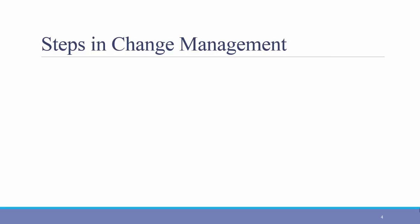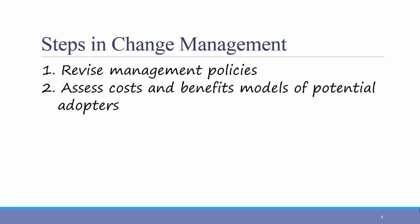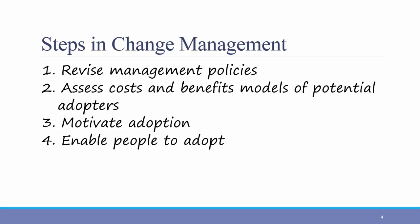In order to overcome some of these barriers, here are four best practices that organizations should use to address change management. First, revise management policies. Second, assess costs and benefits models of potential adopters. Third, motivate the adoption. And fourth, enable people to adopt through training.